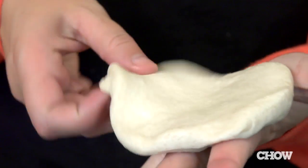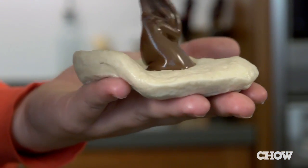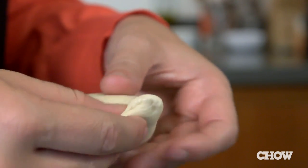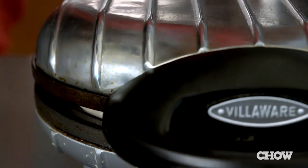Or take a biscuit and use your hands to flatten it out. Put a dollop of filling in the center to create mini waffle pies. Nutella, fruit preserves, or peanut butter and jelly all make good fillings. Fold the dough over and pinch the edges closed so it looks like an empanada, then cook for about 90 seconds.